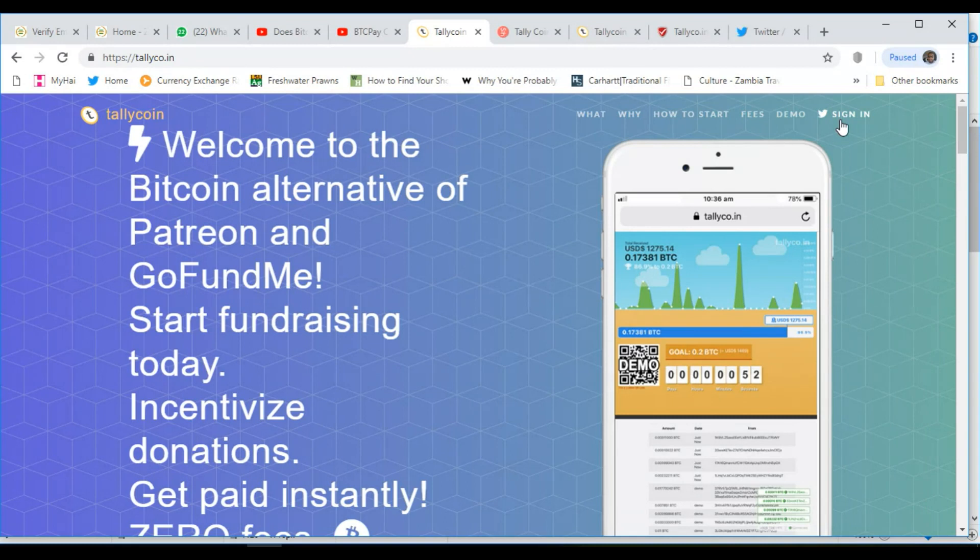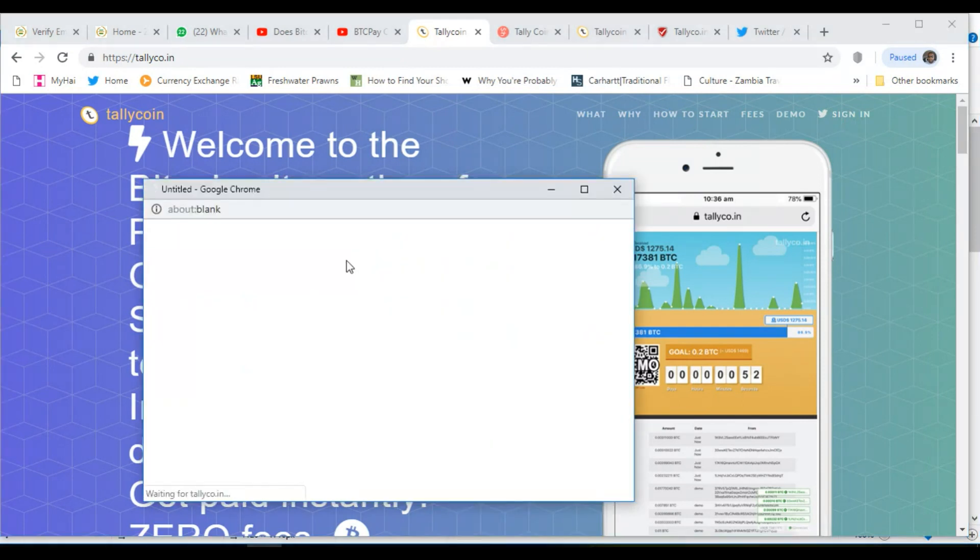You sign up with Twitter, so you need to have a Twitter account to sign up. Simply go to where it says 'sign in,' and it's going to connect to your Twitter, verify you have an account, and you'll be able to start.